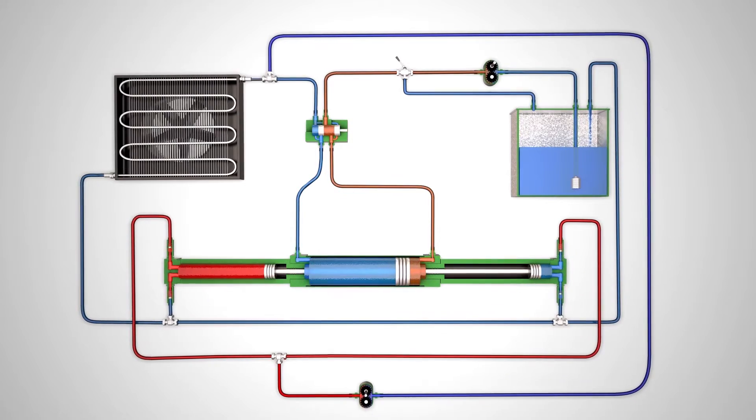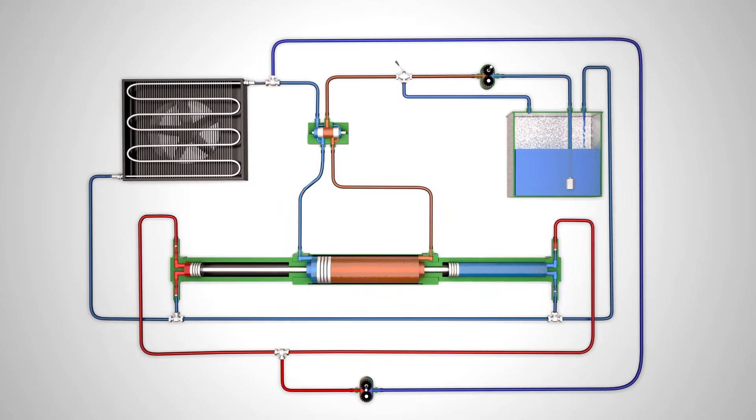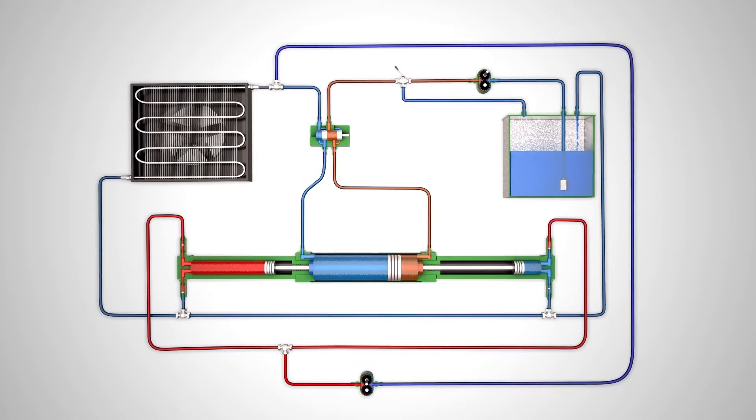I would like to present my invention: a process of multiplication of the hydraulic pressure, characterized by a single hydraulic circuit, with unlimited applications in mechanical engineering.